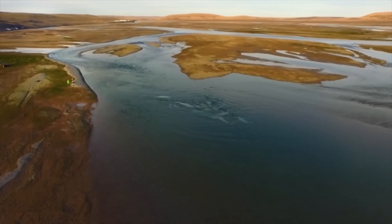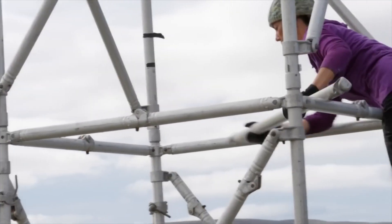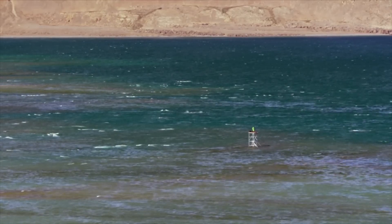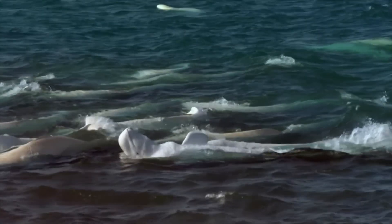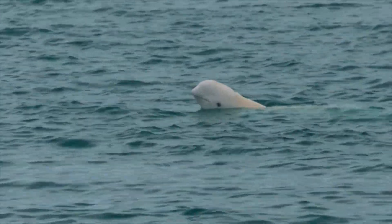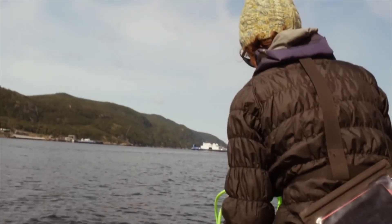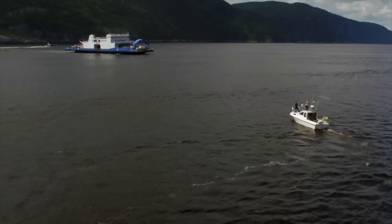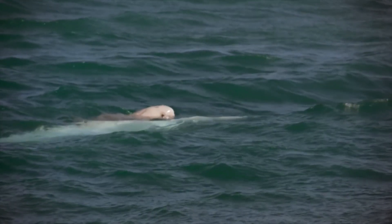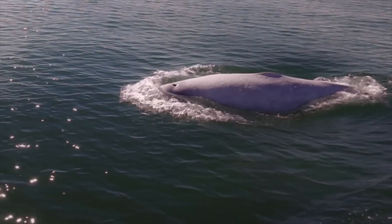Beluga whales undergo remarkable migrations that are crucial for their survival and reproduction. Each year, as the winter ice begins to melt, belugas move from the deep, dark waters of the Arctic to the shallow coastal regions. This annual migration allows them to take advantage of seasonally abundant prey in these areas. What's truly fascinating is the precision of their migration patterns — belugas have been observed returning to the same estuaries every year, a behavior that suggests a strong homing instinct. These estuaries provide not only rich hunting grounds, but also safer environments for calves to be born and nurtured.